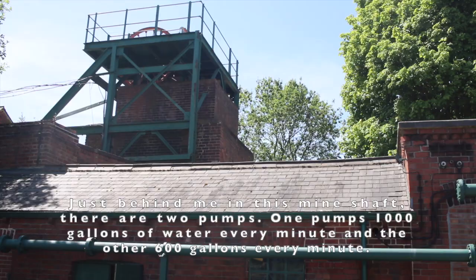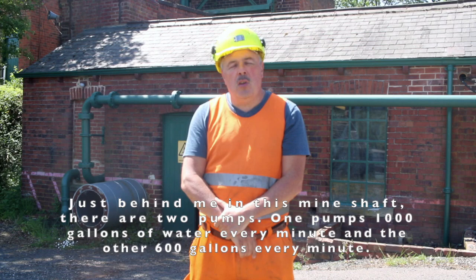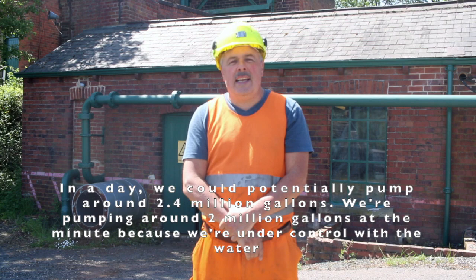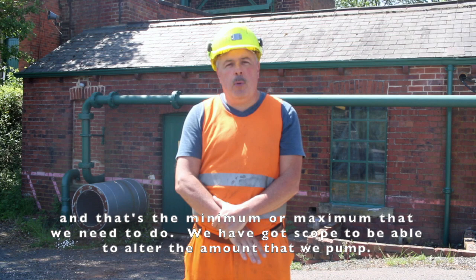Just behind me in this mine shaft there are two pumps. One pumps 1,000 gallons of water every minute and the other pumps 600 gallons of water every minute, so in a day we could potentially pump around 2.4 million gallons. We're currently pumping around 2 million gallons a day because we're under control with the water, and we have scope to alter the amount we pump.